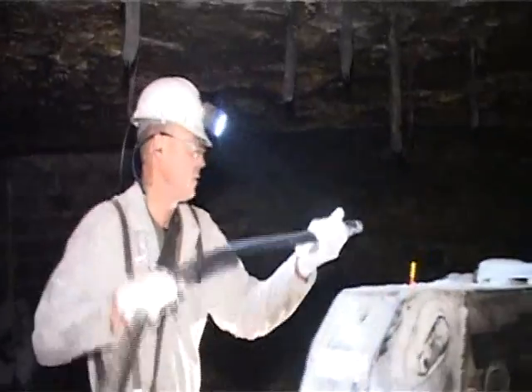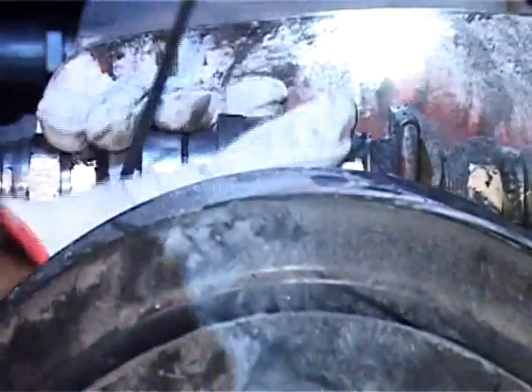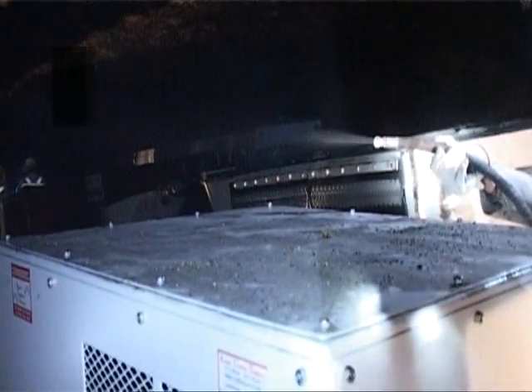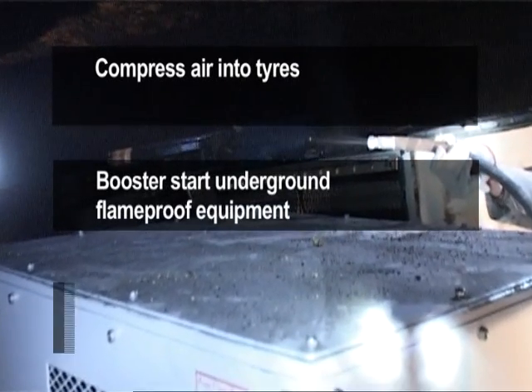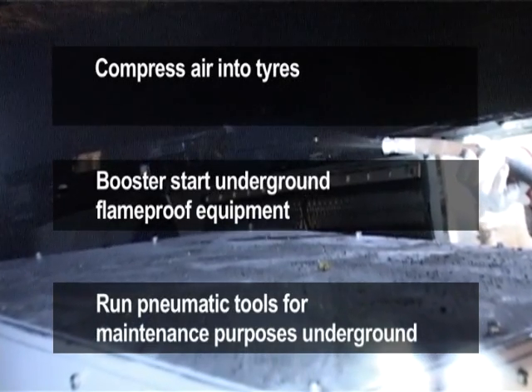This utility vehicle also has a unique feature in an auxiliary hydraulic capacity. It can run an air compressor to compress air into tyres, booster start underground flame proof equipment, and run pneumatic tools for maintenance purposes underground.